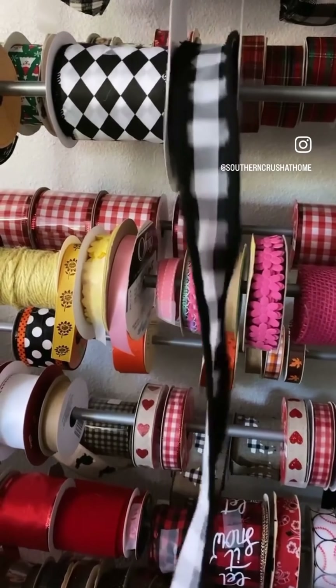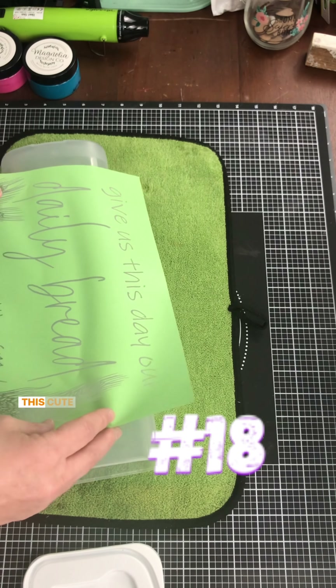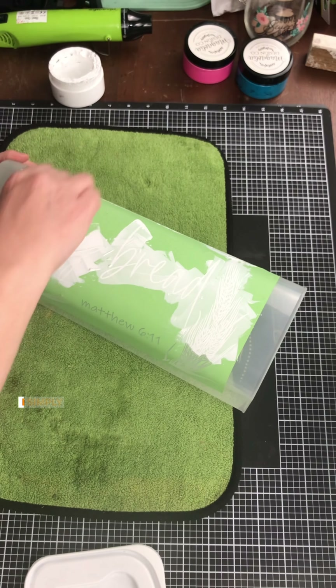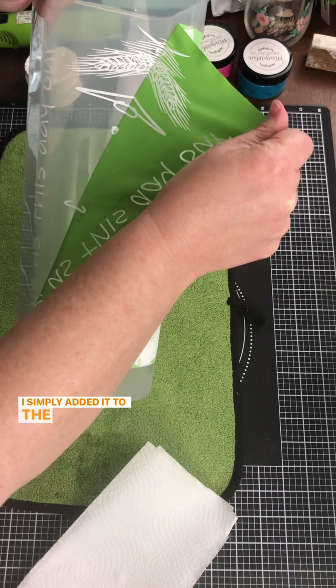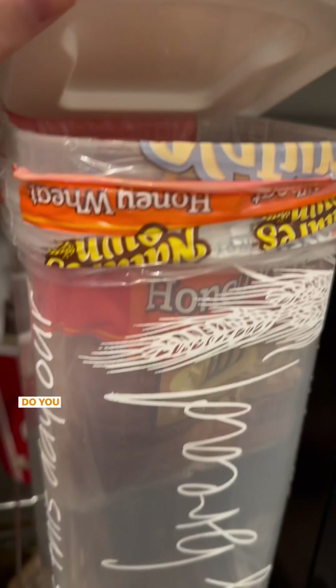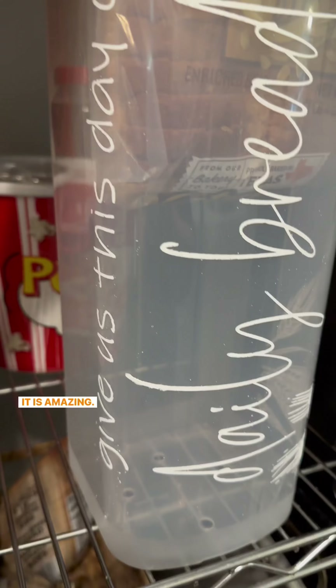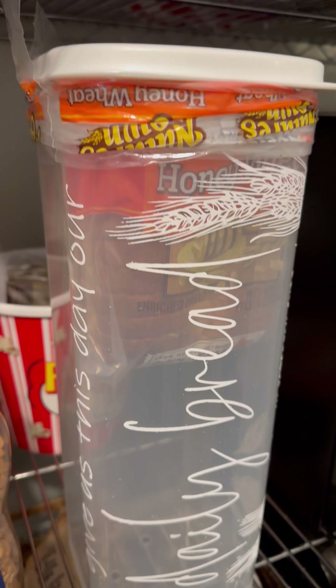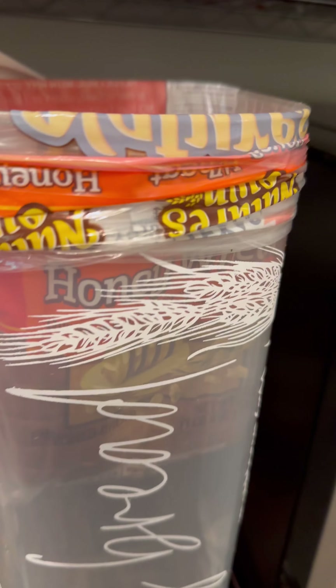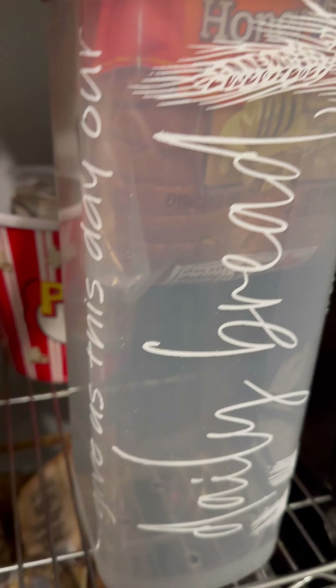This cute stencil was exactly what my little bread buddy needed. I simply added it to the side of the bread buddy and I absolutely love the way it turned out. Do you have a bread buddy? It is amazing — I love this hack for storing your bread; it keeps it fresh all the time and it's super convenient.